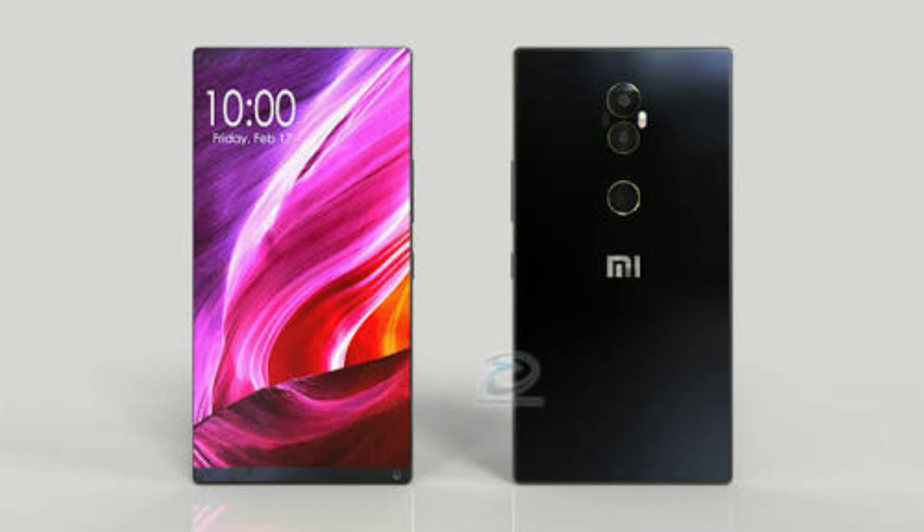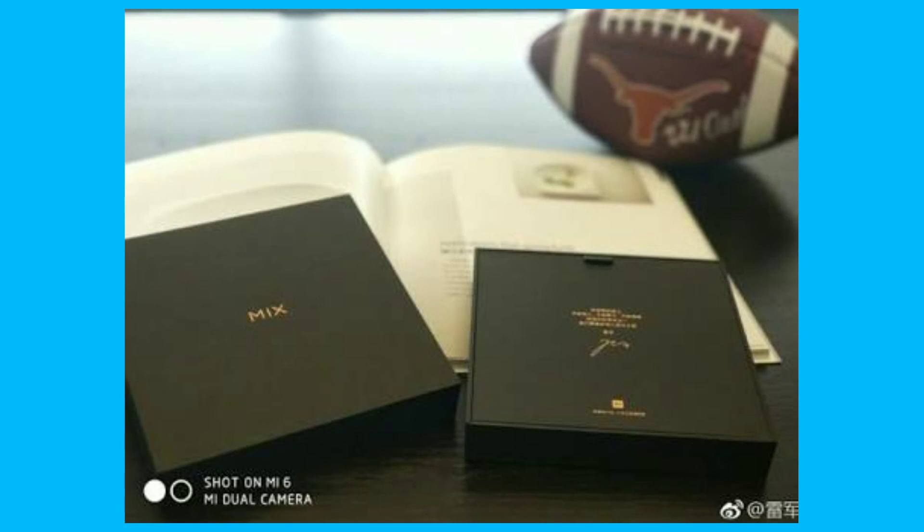There is also a special edition of the Mi Mix 2 with a ceramic unibody that will retail for roughly Rs 46,000. This ceramic body edition comes with 8 GB of RAM and, according to Xiaomi, has been made for fans who want the premium Mi Mix 2 experience.